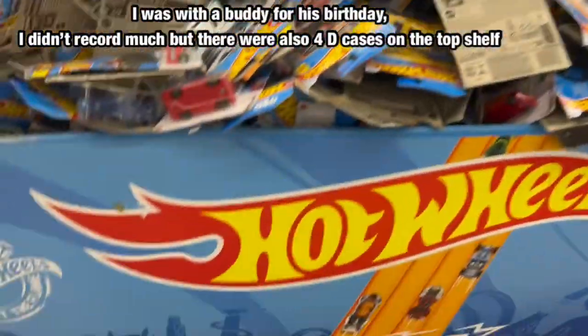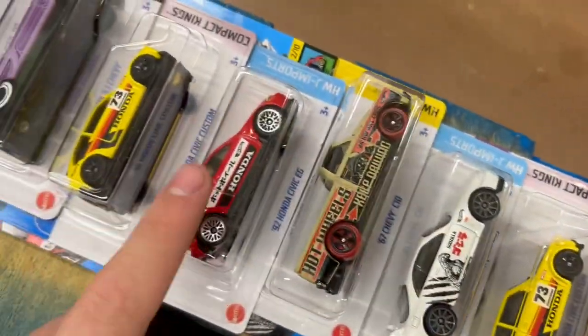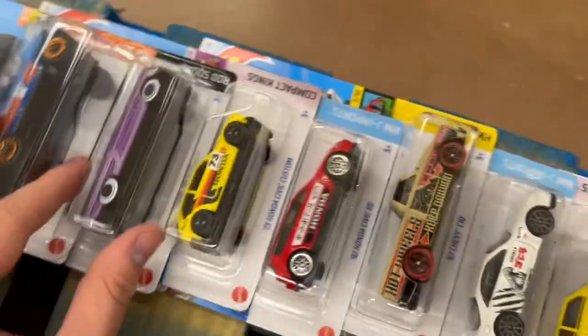For $3.99 you can't go wrong. Back at Walmart, some fresh 2024 D-case — finally found an R33 Civic, and there's the D-case Treasure Hunt. That's what I found here.